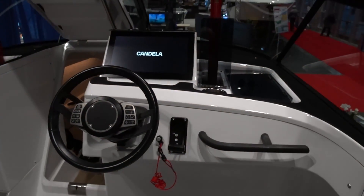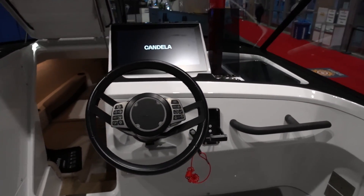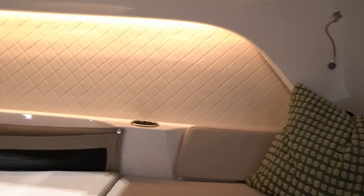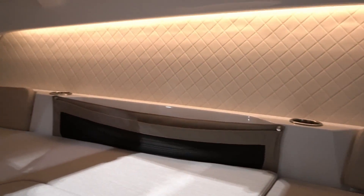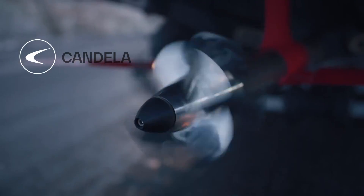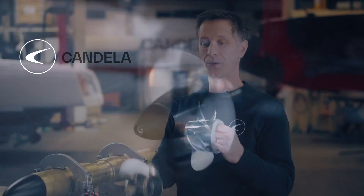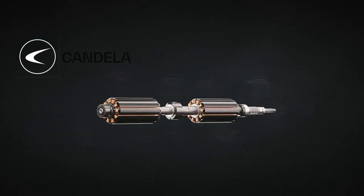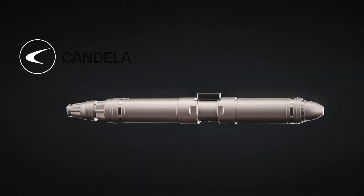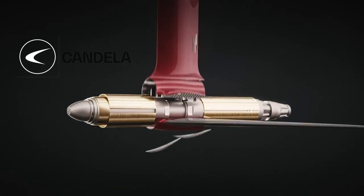Almost everything on the boat — the hull design, deck design, instrumentation, controls, motor, and foils — is unique to Candela and designed and manufactured in-house. They're the first electric hydrofoil in the world, so they really had to pave their own path. That's why it took a good handful of years to get through the R&D phase into production — there was nobody else to follow.